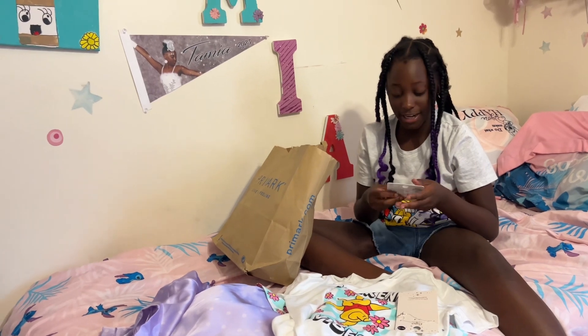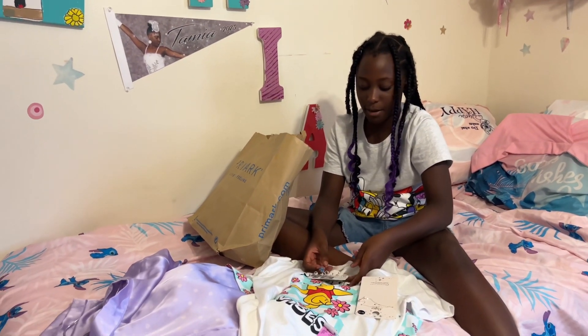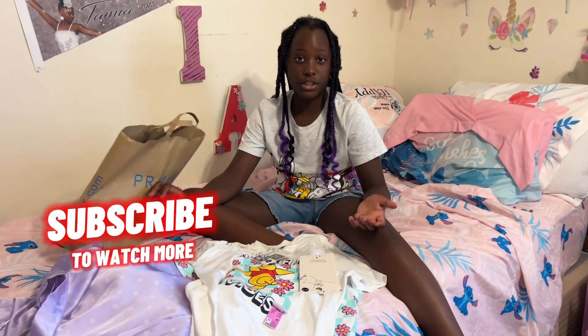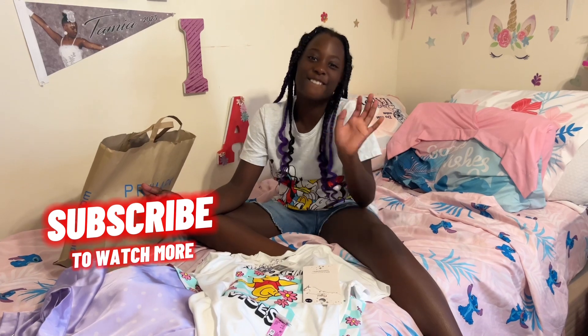I really like all of the stuff that I got from Primark, and I just feel like the shopping day was fun. So thank you guys for watching this video. Make sure you like, comment, subscribe, and turn on those post notifications so you don't miss any of our videos. I'll see you in the next video. Bye!